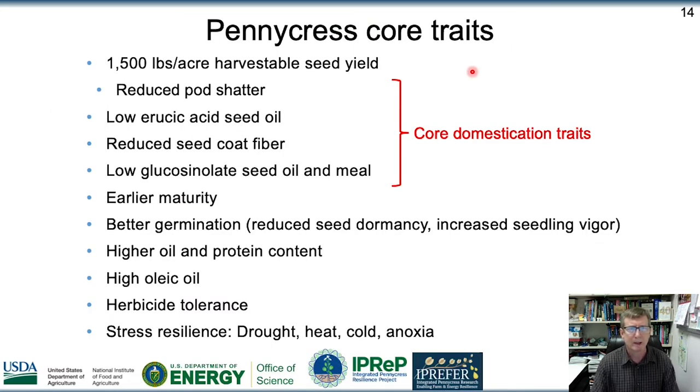Here's a list of some of the core traits of pennycress that we've been working on in its domestication. For canola, the two traits that make canola canola are low erucic acid content and reduced glucosinolate content. We've also reduced the seed coat fiber, and made improvements to oil composition. We've made improvements to all these traits, but I only have time to talk about a few.